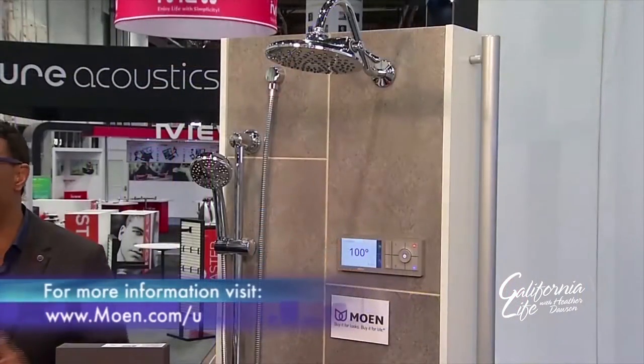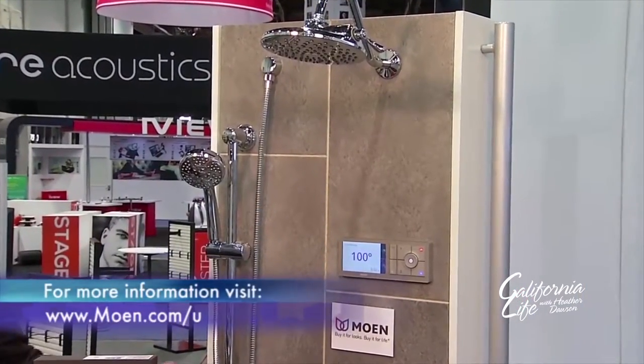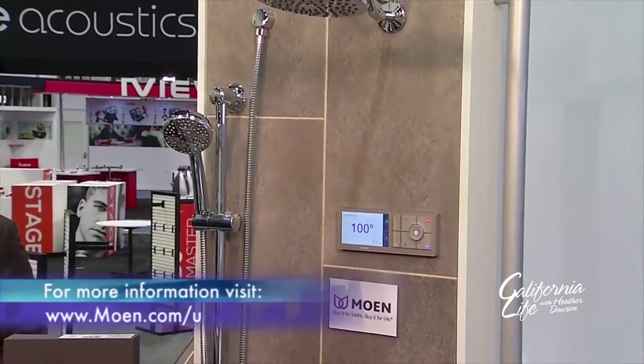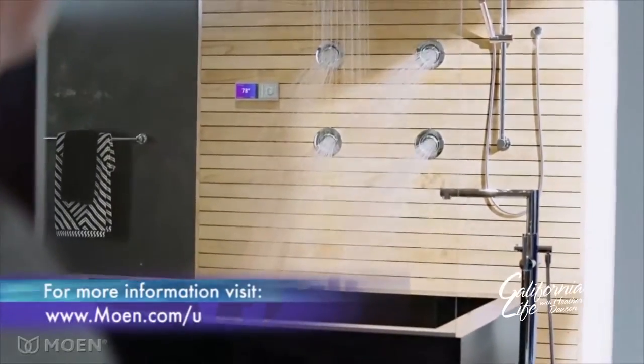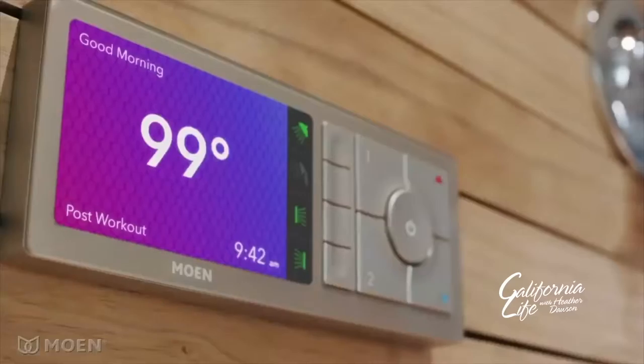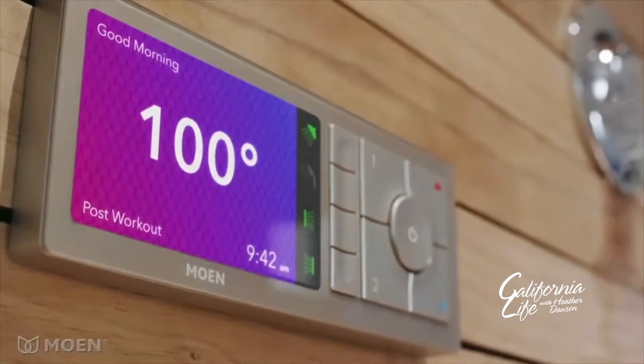Last but not least, you can now get your shower done digitally. Moen has introduced the first app-driven digital shower with Wi-Fi and complete customized personalization. You can customize up to 12 different presets, and you can actually stop, start, and pause the shower just by using your phone. Really cool stuff.